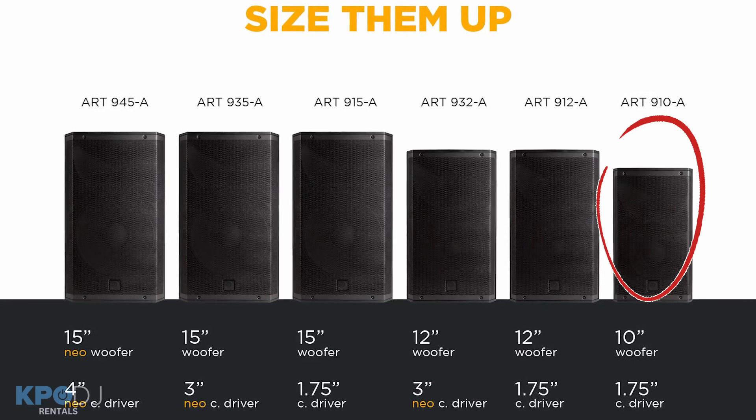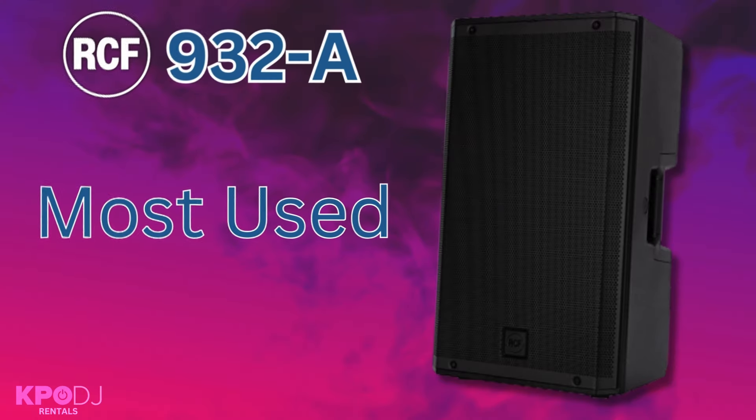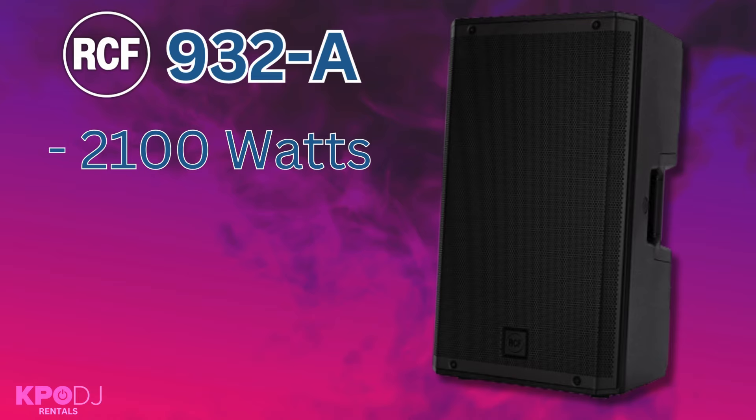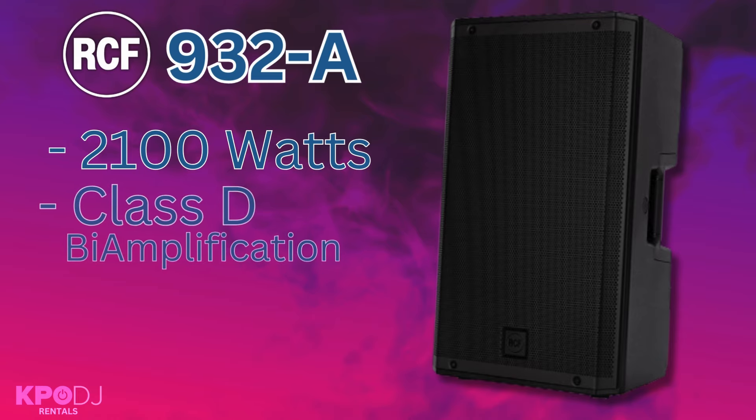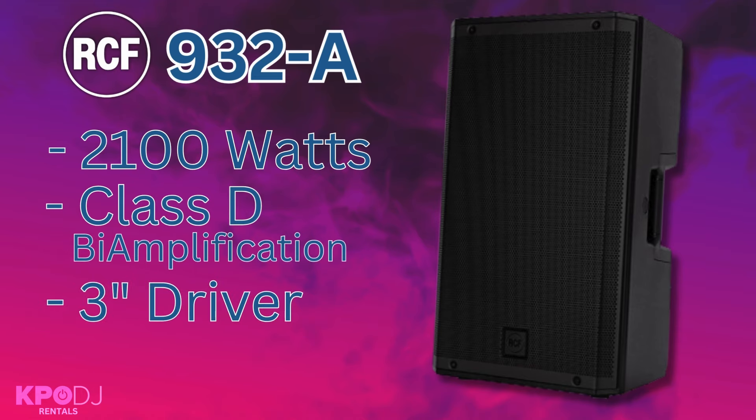We keep ART 910As for ceremony and cocktail hour speakers. But the 932s are our most used speakers in our inventory. At 2100 watts of power, class D bi-amplification, a 3-inch titanium neodymium compression driver, and a 12-inch woofer,